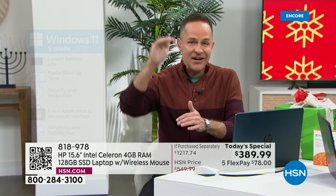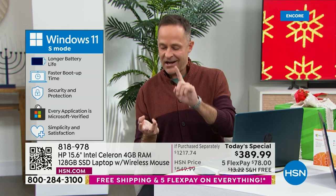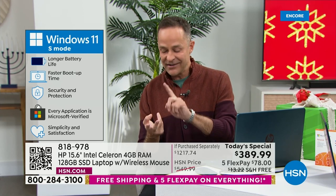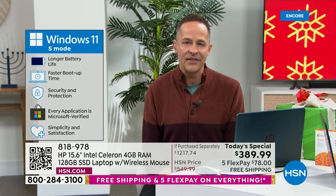Windows 11 in S mode — your new computer, because it's the upgrade of Windows 11, cannot catch a virus, cannot catch spyware, cannot catch malware, cannot catch ransomware. That means you never have to buy antivirus, antispyware, or antiransomware software. Your computer is just always ready for you.